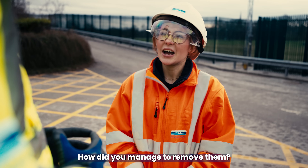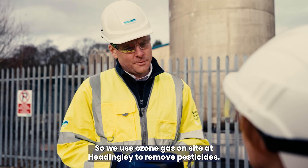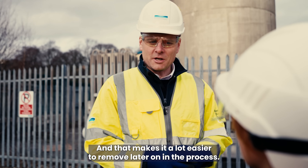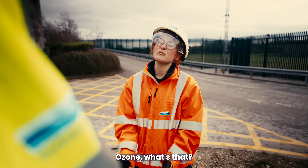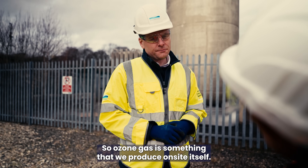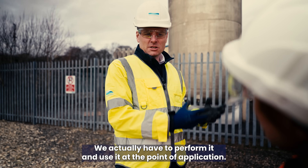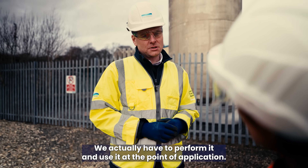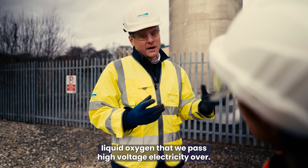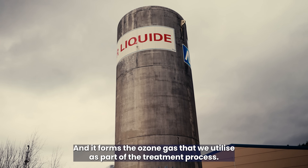You've mentioned pesticides a lot — how do you manage to remove them? We use ozone gas on site at Headingley to remove pesticides. It breaks down the pesticide compound into smaller chains, making it a lot easier to remove later on. Ozone? What's that? Ozone gas is something we produce on site itself — it's quite an unstable gas, so we can't transport or store it. We have to form it and use it at the point of application. Ozone is effectively liquid oxygen that we pass high voltage electricity over, and it forms the ozone gas we utilise as part of the treatment process.